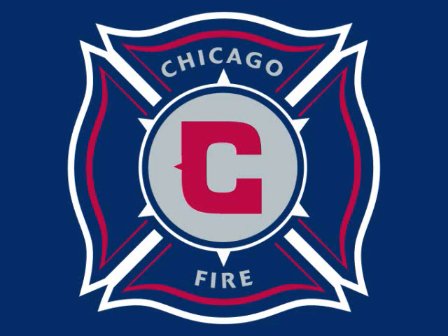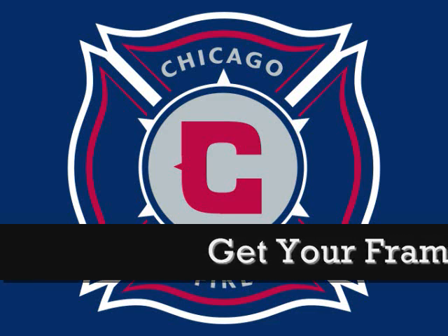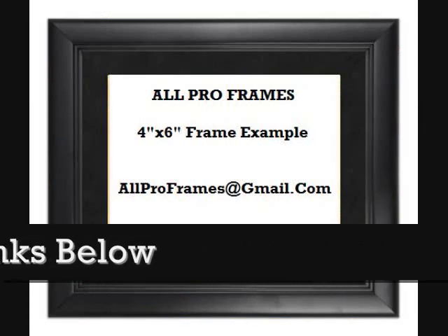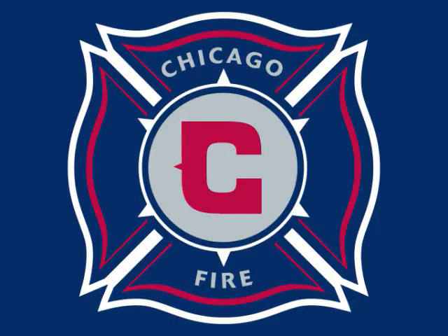Welcome! Take a look at our beautiful 4x6 eye-catching photos, great for any picture enthusiast. Every one of our pictures are placed in a stunning frame that would look great in any room. We take great pride in our framed photos and continue to go that extra mile for our customers who appreciate great photography.